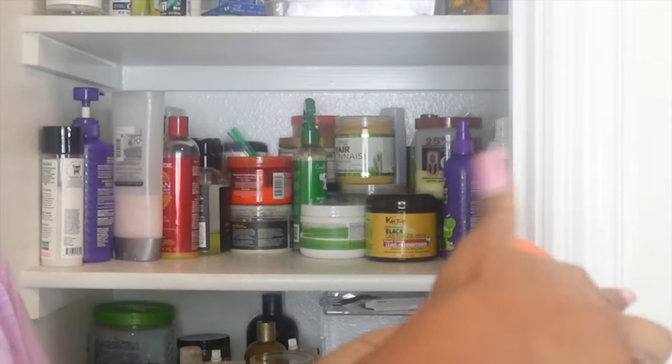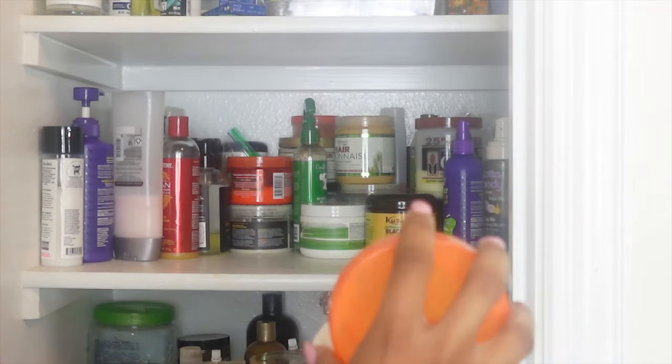I didn't even know I had this — what the heck is this? Cantu.